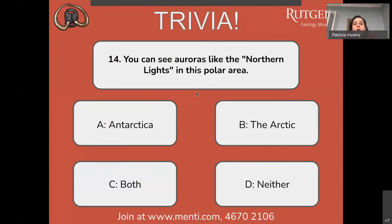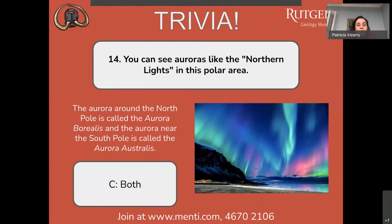Question number fourteen: you can see auroras like the northern lights in this polar area — Antarctica, the Arctic, both, or neither? There's an overwhelming response for B, the Arctic — probably because the question says 'northern lights.' But actually you can see the aurora near the North Pole, called the aurora borealis, and also near the South Pole, called the aurora australis. It's less common in the south because it's harder to access, but you can see these lights at both poles.